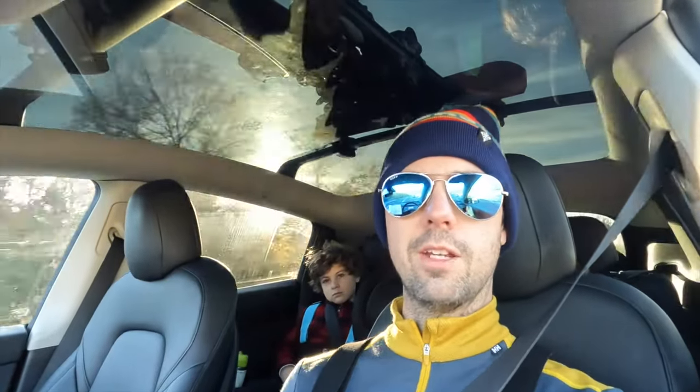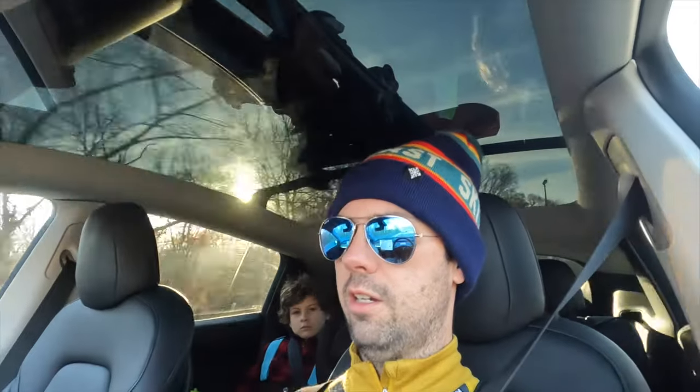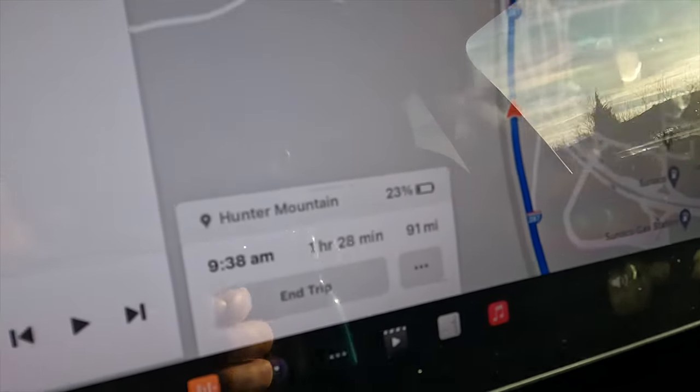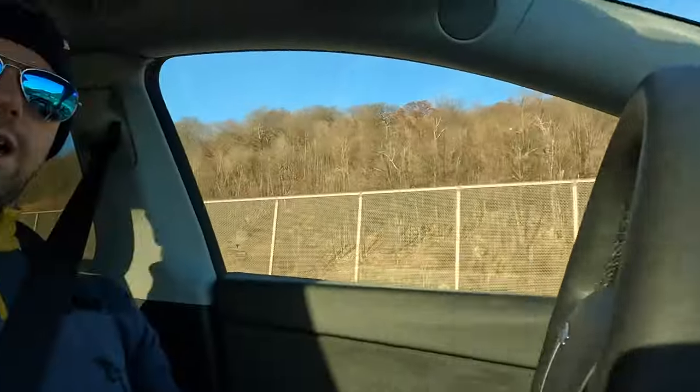We're driving along the highway here at highway speeds and you can just hear — actually I don't know if the microphone is picking it up — but certainly here you can hear the whistling sound that the skis up there are making. I can tell this is definitely having an effect on the aerodynamics already because our estimated state of charge upon arrival is just plummeting. We've lost like 10% basically already on the estimate. This was showing a 35% state of charge estimate when we left the house.